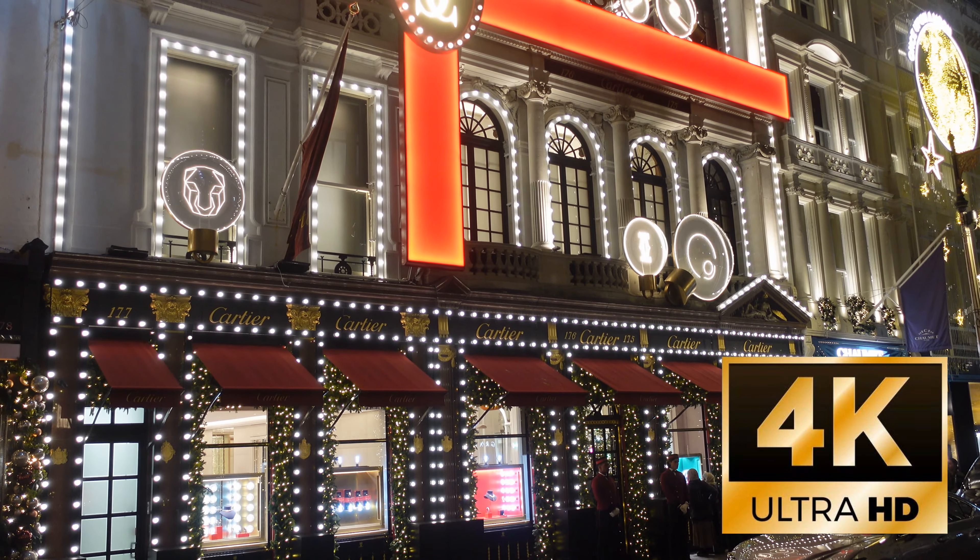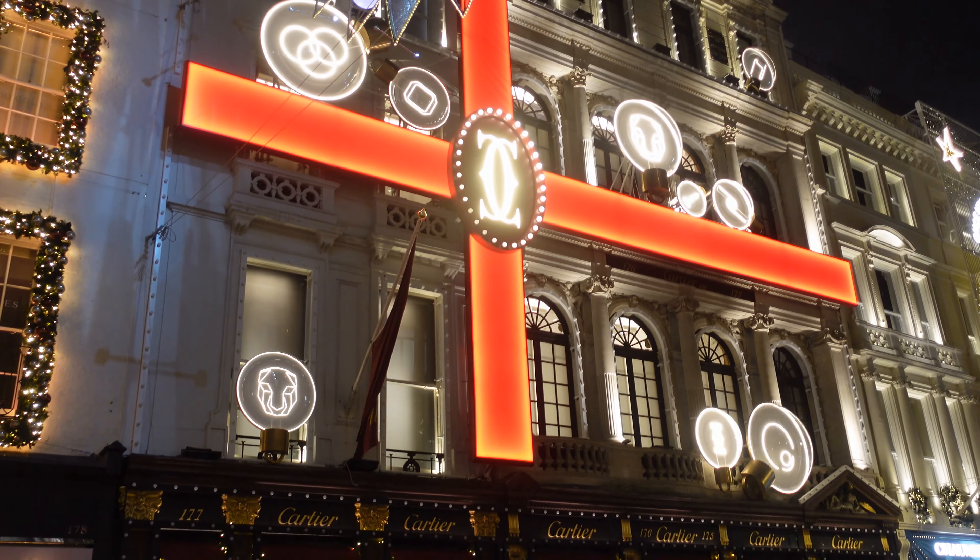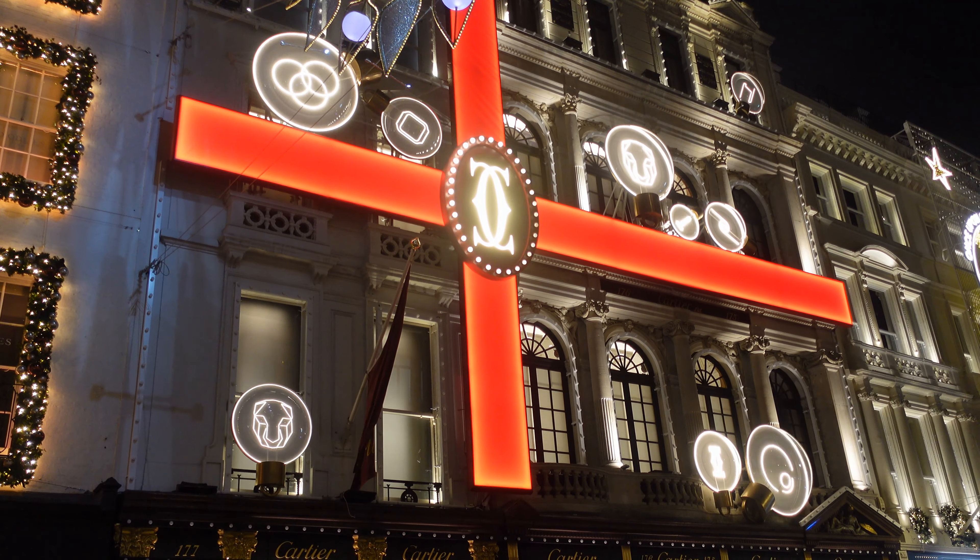Welcome to part two of our trip down New and Olde Bond Street for this year's Christmas decorations. Primarily we're covering off things that we didn't see the first time.